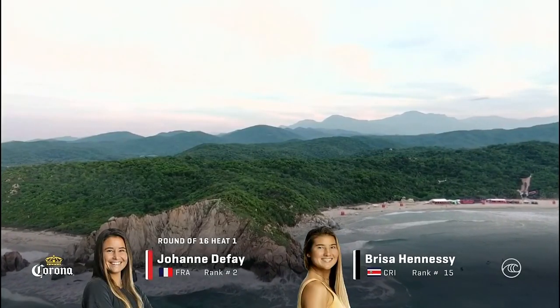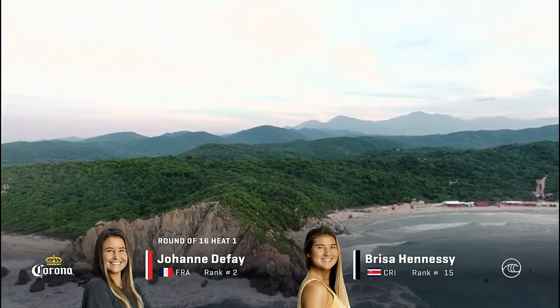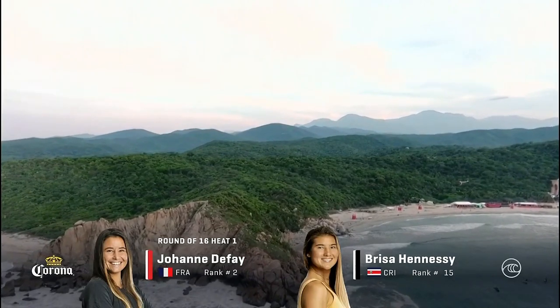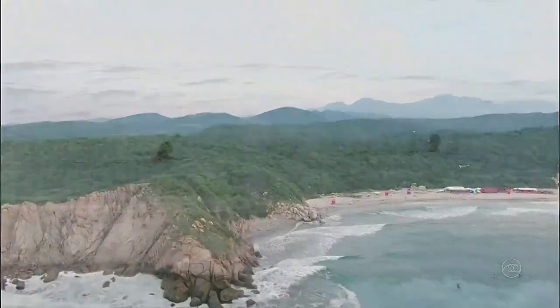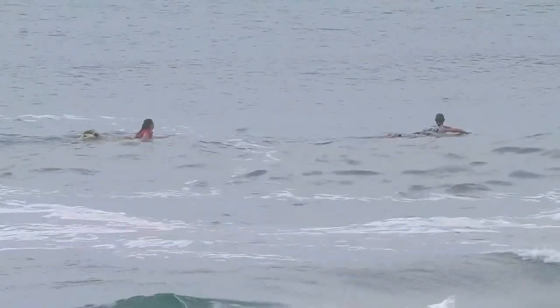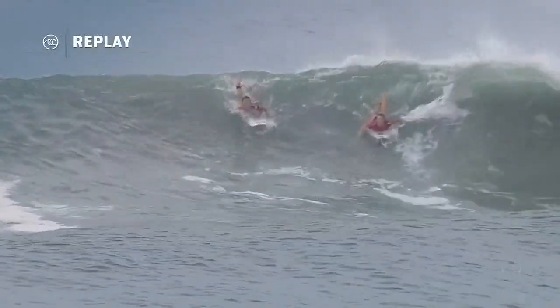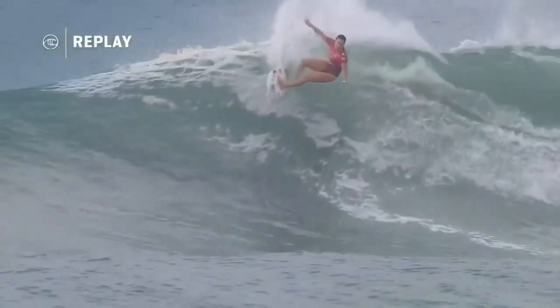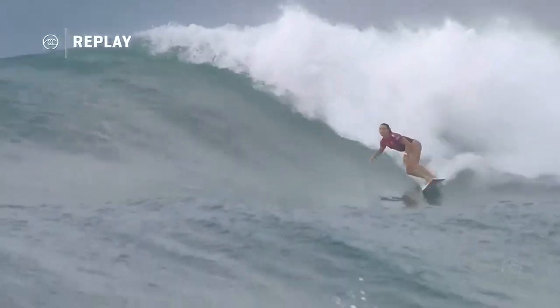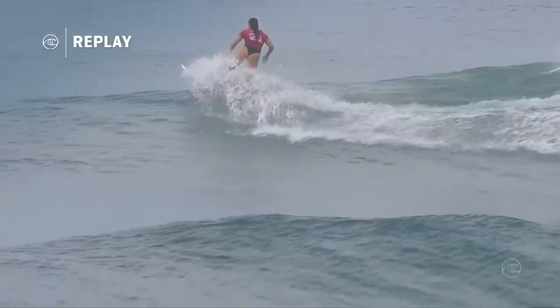We're going to start with the world's best women in the lineup. We've got an incredible round of 16 for you. We're going to start it off with Joanne de Fay and Brisa Hennessy. This is going to be a great match, going back and forth with priority. Here's the first wave ridden of the day here at the Corona Open Mexico, presented by Quicksilver — it's going to be France's Joanne de Fay.